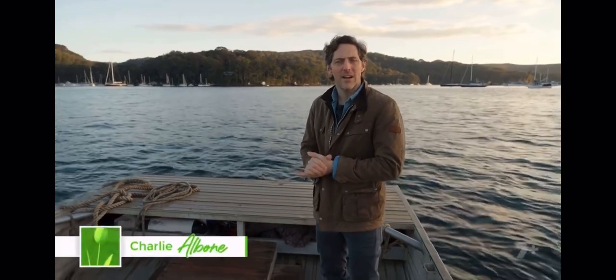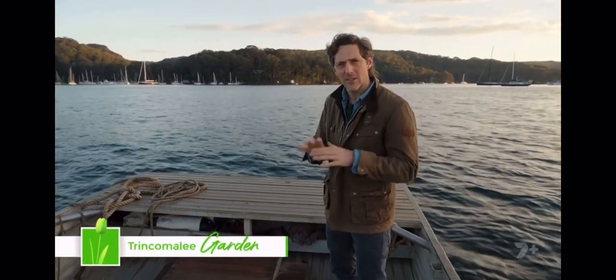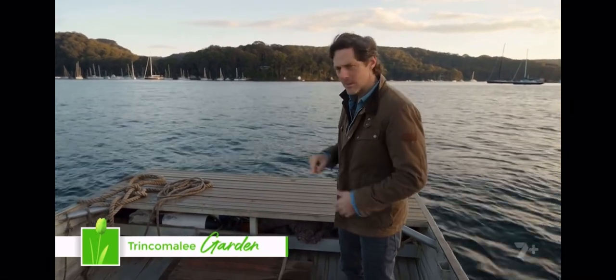One of the benefits of having a garden is a retreat to escape to. The garden I'm going to show you today is so secluded the only way to get there is by boat.